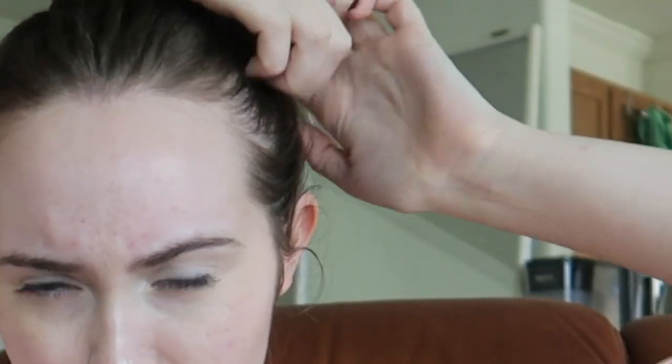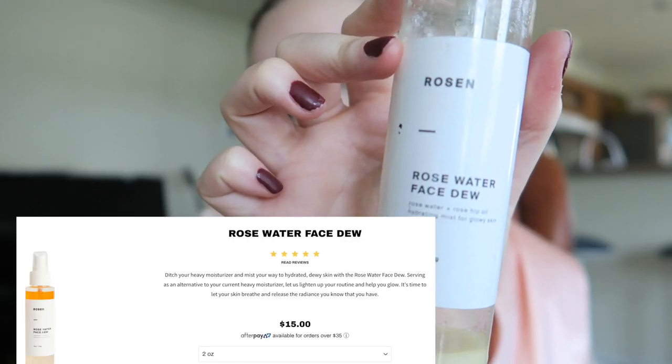Here's me putting my big forehead on display. I can never put my hair up correctly the first time, but we're just going to roll with it. Now going in with the Rosewater Face Dew from Rosen — this keeps my skin dewy so that nothing looks caked on.